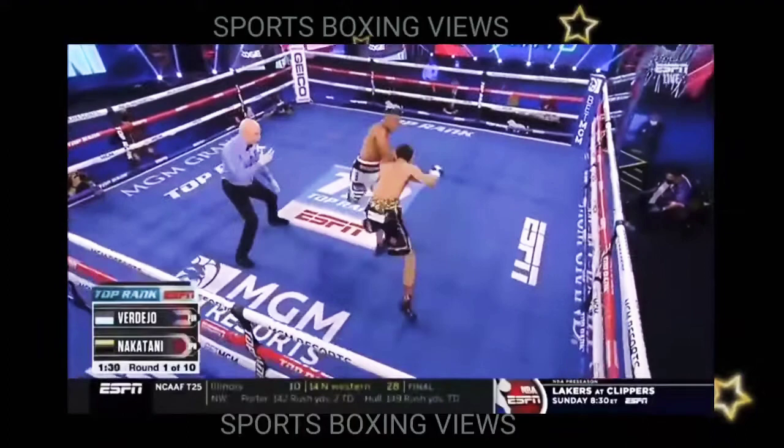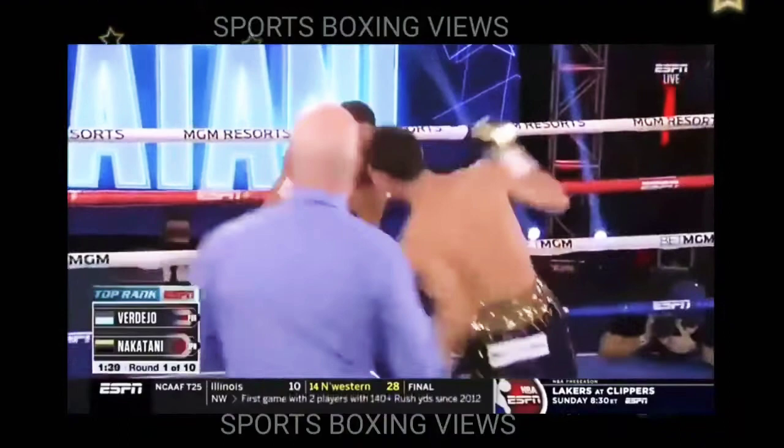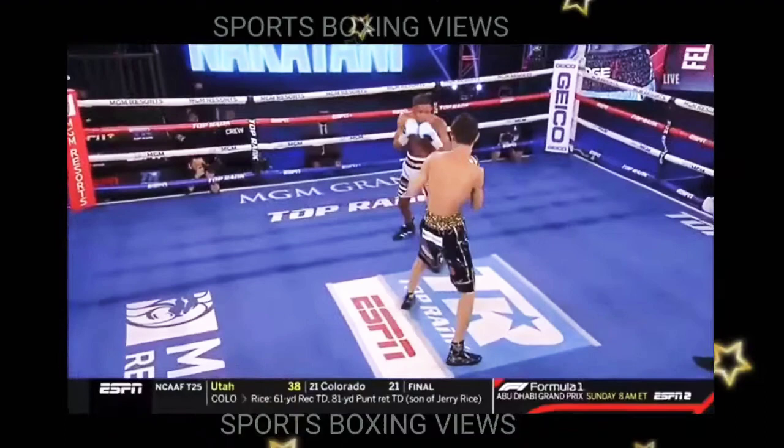He showed us sweeping shots. Verdejo on the attack, standing right in the pocket. Nakatani swinging with him. Left hook comes in from Verdejo. That right hand just missed.